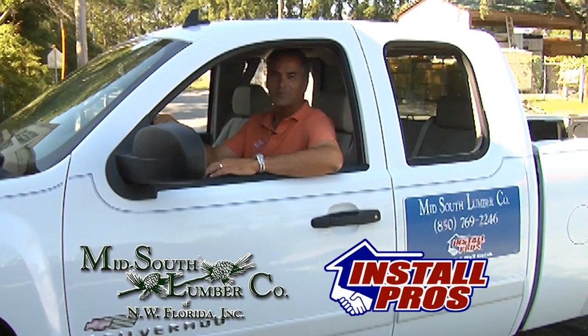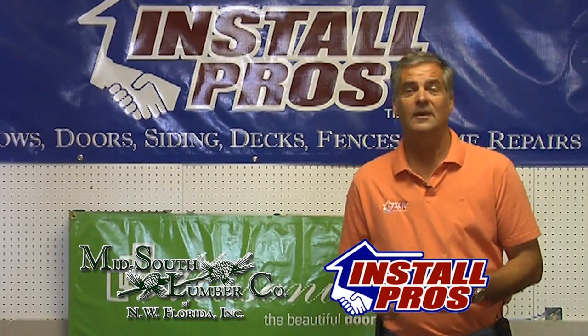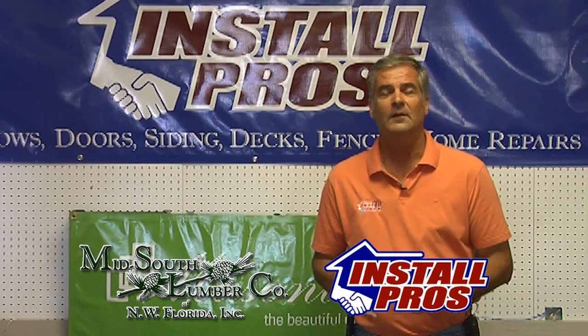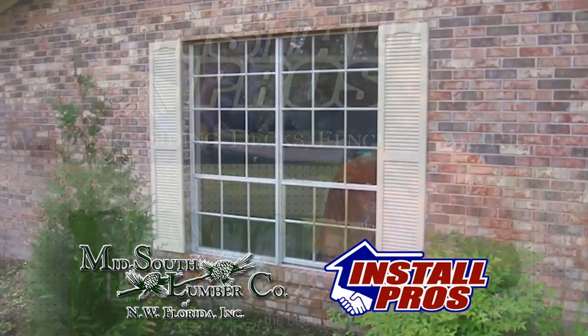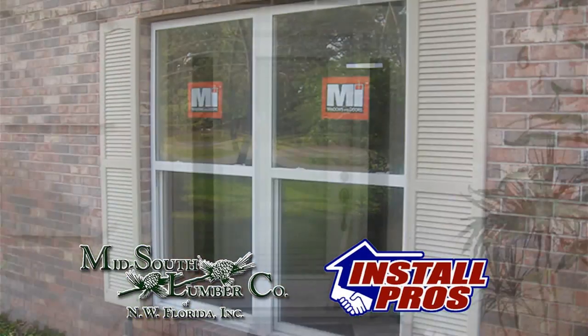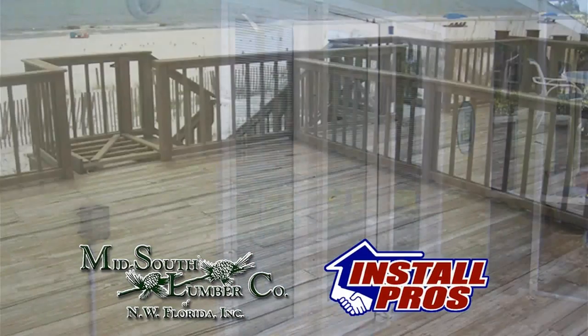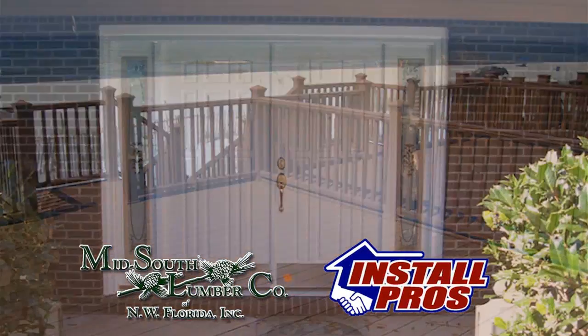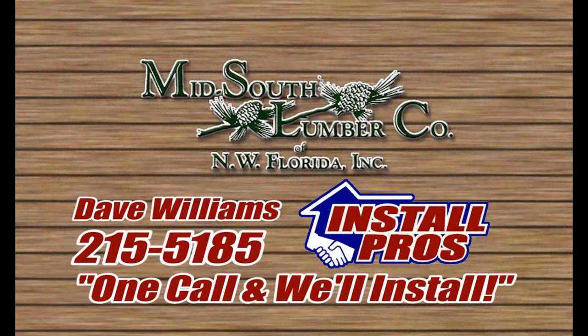Hi, I'm Dave Williams with Mid-South Lumber Install Pros. Do you have windows and doors that don't operate correctly? Is the glass fogged? Can you feel cold air coming in? Let the Install Pros at Mid-South Lumber replace those old windows and doors for you. Improve the looks of your home while increasing your home's value and lowering your power bills. Call me personally, Dave Williams, at Mid-South Lumber Install Pros: 215-5185.